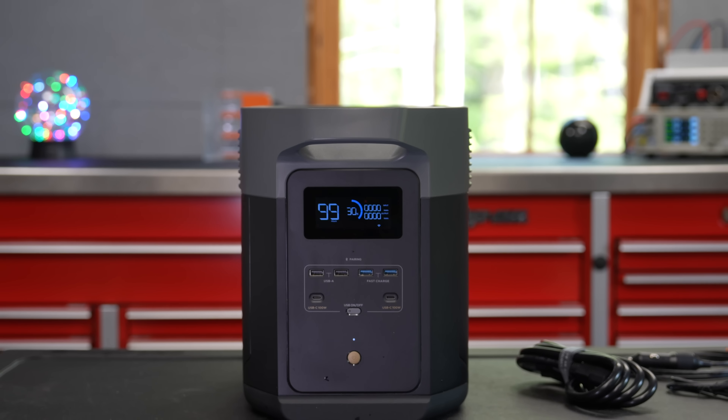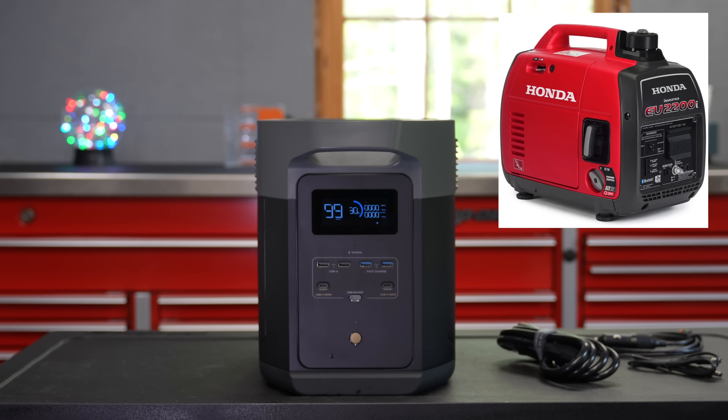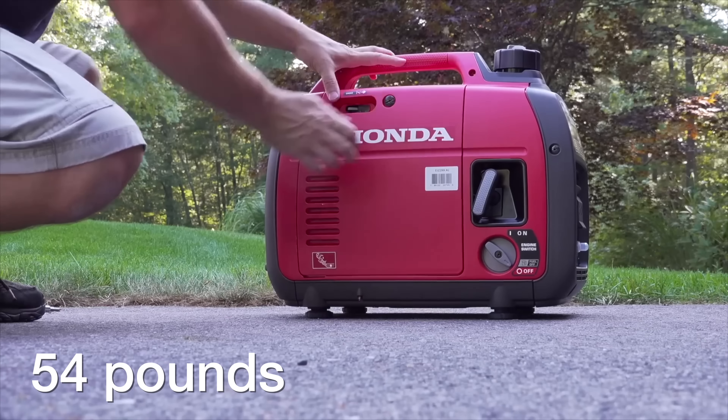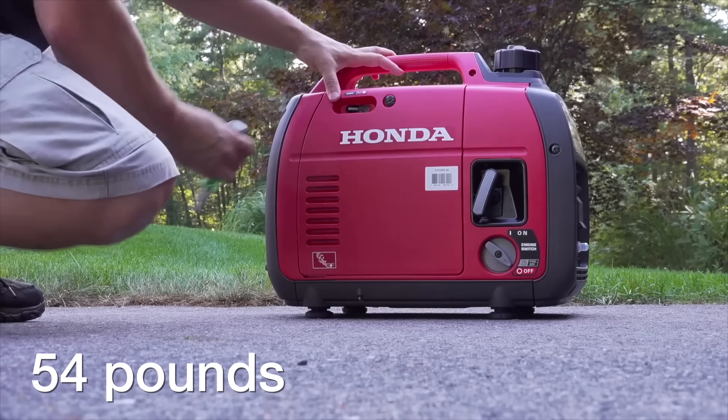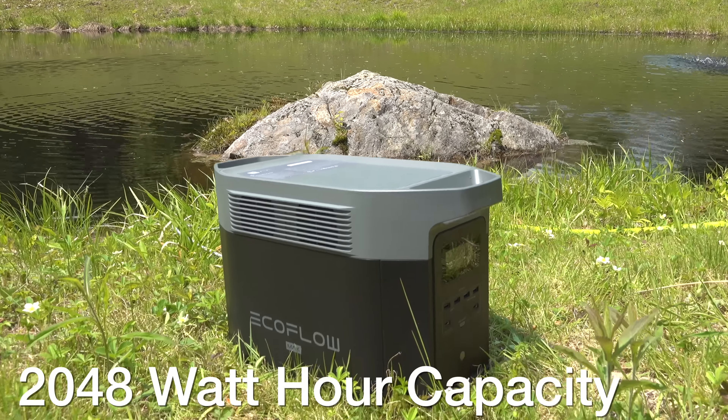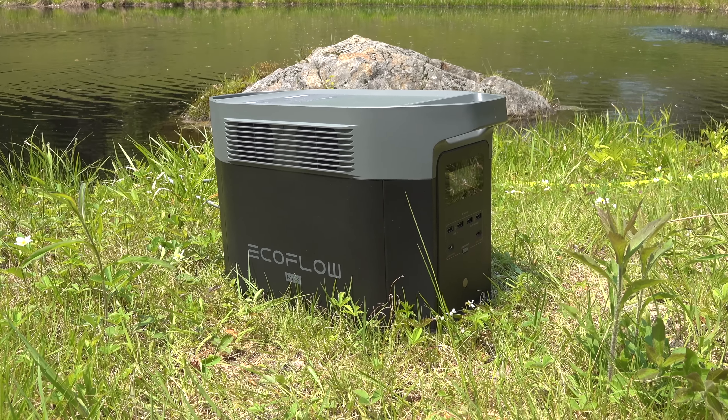This is the first model that can truly replace your portable Honda EU2200i generator. That thing weighs 54 pounds and can only output 1,800 watts continuously. The small EcoFlow can output 2,400 watts continuously, and inside, the batteries are 2,048 watt hours of runtime.